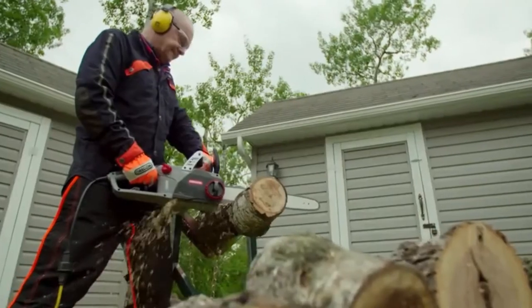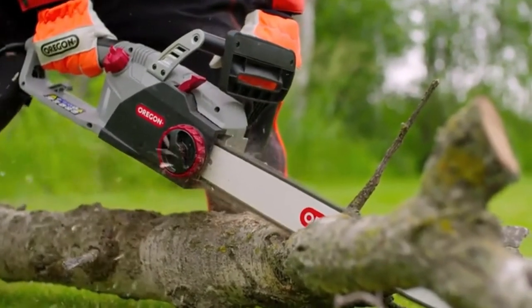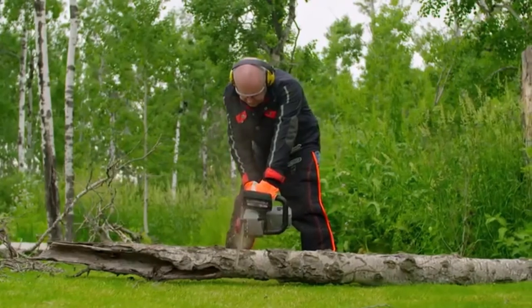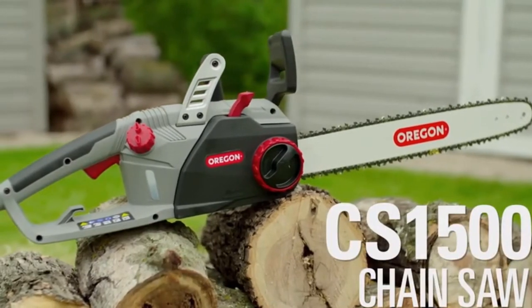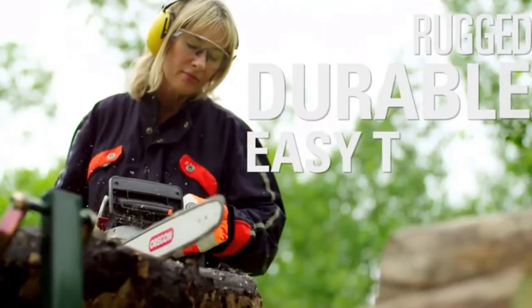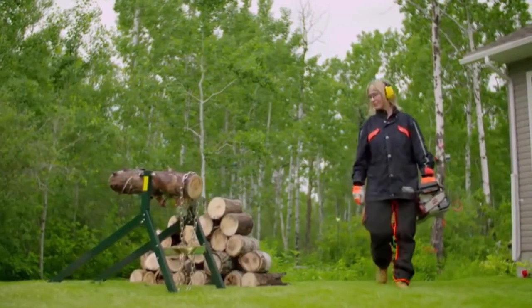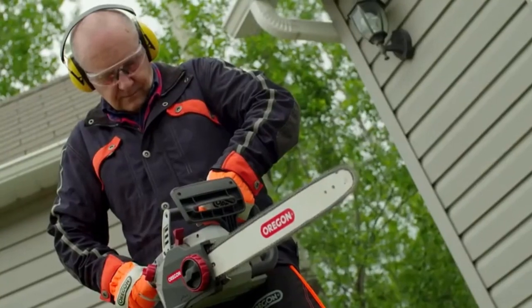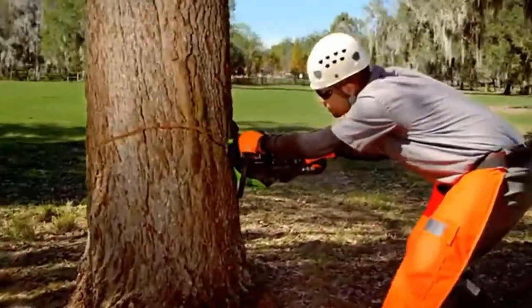In this review, if you're looking for an electric chainsaw, chances are you already know what you'll use it for. But just in case, let's be clear: if you want to do tough work, live on a ranch, or need a chainsaw that will run all day, you should probably go with a gas-powered model. What battery and corded electric chainsaws can do is limited — they are best suited for simple tasks.